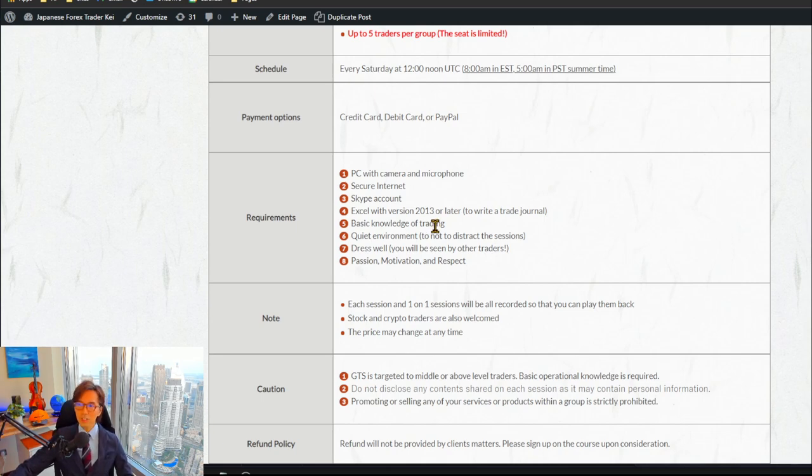From day one, I would like to go directly into the main topic of my strategy — using Ichimoku to capture market trends and confirm trend directions. I want to dive into the topic right away from day one, so you need to have a solid foundational knowledge of trading overall.